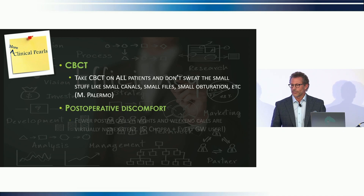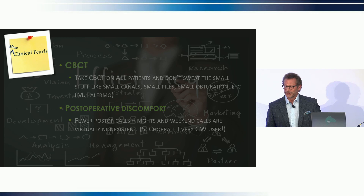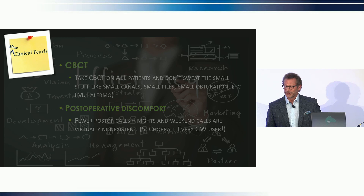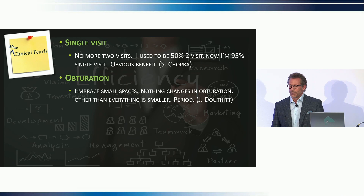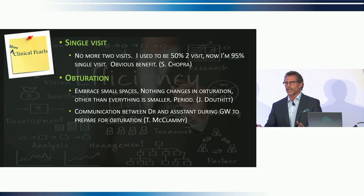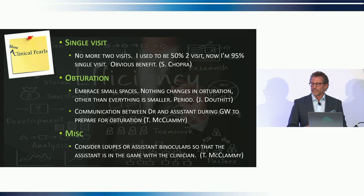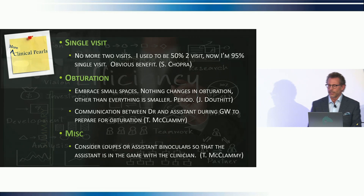Take cone beam on all patients. Night and weekend post-op calls are virtually non-existent — Sonia Chopra and pretty much every GentleWave user I know. Single visit: no more two visits. I used to be 50% two-visit; now I'm 95% single visit. Embrace small spaces — nothing changes in obturation other than everything is smaller. Communication between the doctor and assistant during GentleWave to prepare for obturation is huge — that seamless transition into the next step is that workflow efficiency. Consider loops for assistants or assistant binoculars on the scope so the assistant is in the game with the clinician.